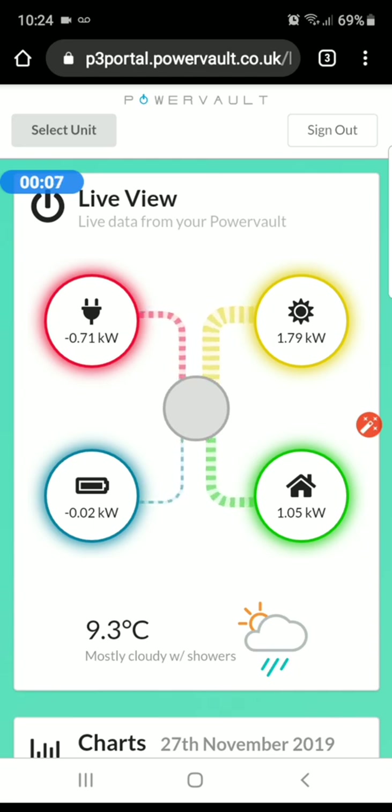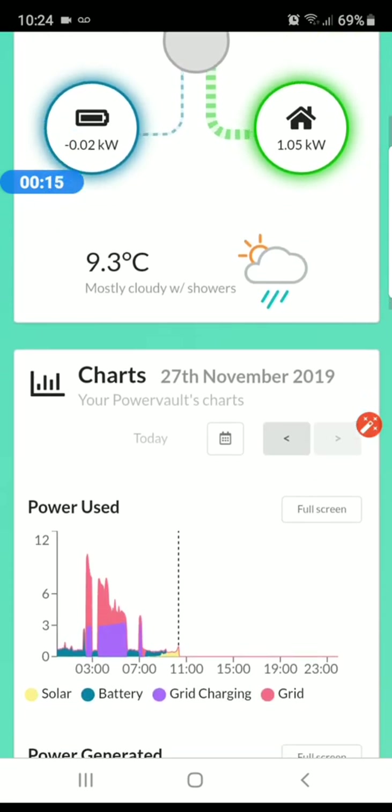At the moment I'm generating 1.79 kilowatts, using 105, and exporting 71 kilowatts because my battery is full and we're not using enough electricity — which is really annoying because I am very good at trying to use most of my electricity generated.